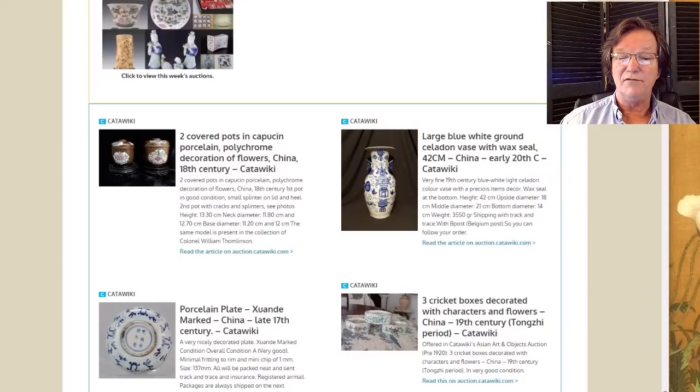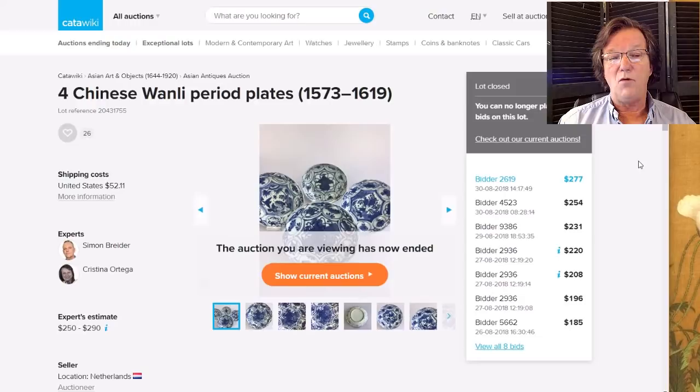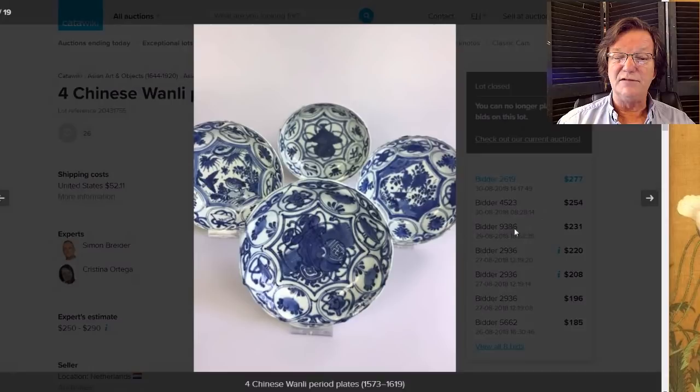On to some things at Katowicki this week. There was a nice group of four Wanli period plates all in different patterns — two were quite similar but filled with different elements, the others completely different. Four of them for $277 — that works out to about $70 to $80 a plate. Can't beat it.